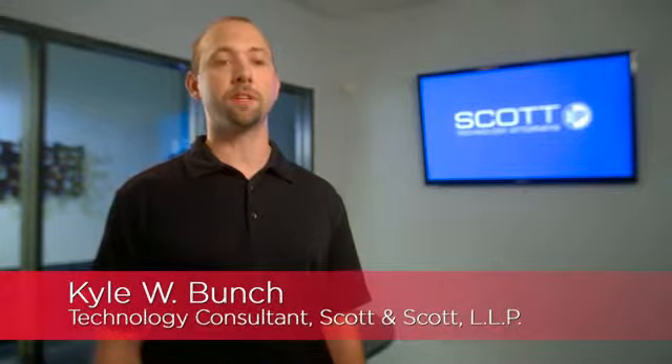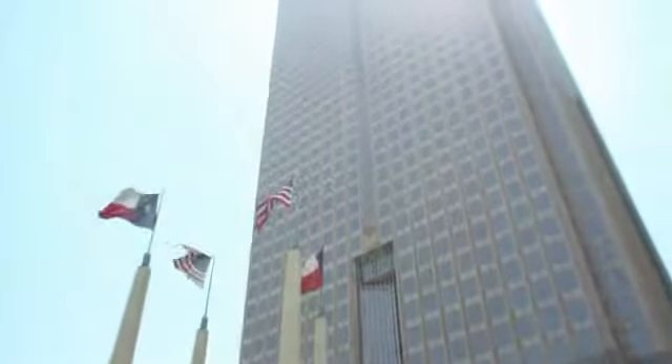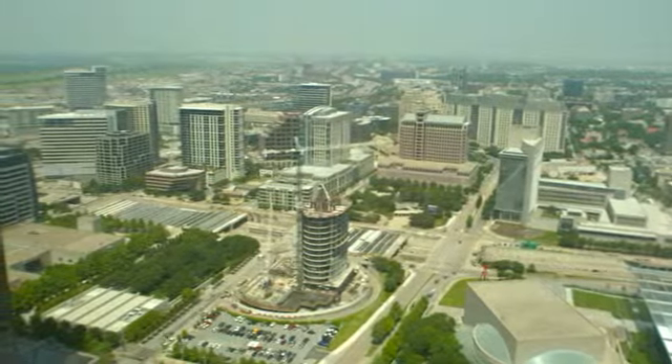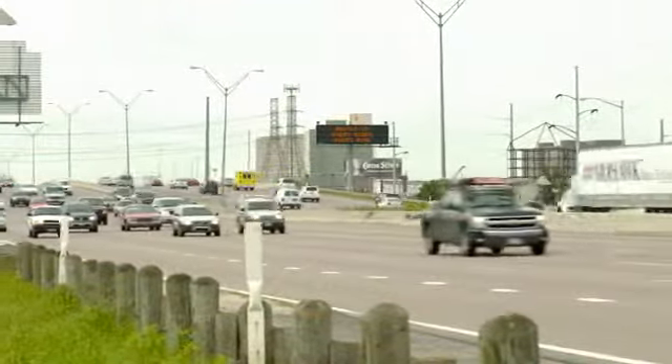I'm in IT. I make sure everyone gets the technology support they need, including communications. For years, our offices were in downtown Dallas. We had 17,000 square feet on the 50th floor of one of the tallest buildings in downtown. Dallas-Fort Worth is one of the most congested areas in the country. Some of our staff are spending two to three hours a day for their commute.